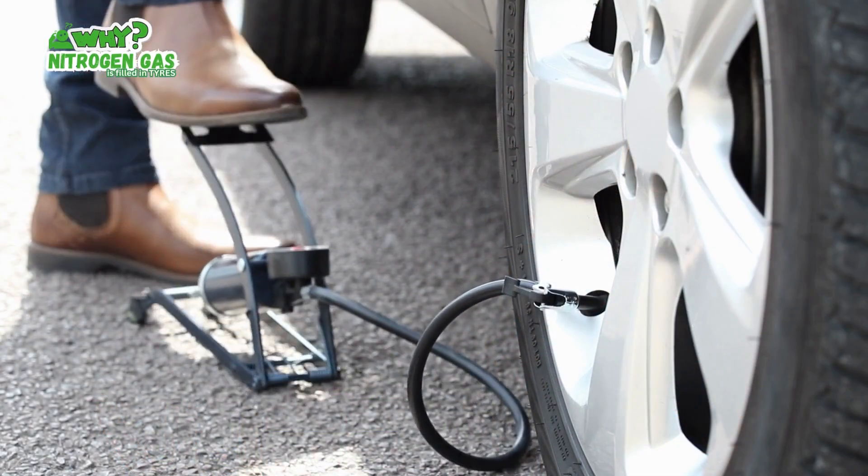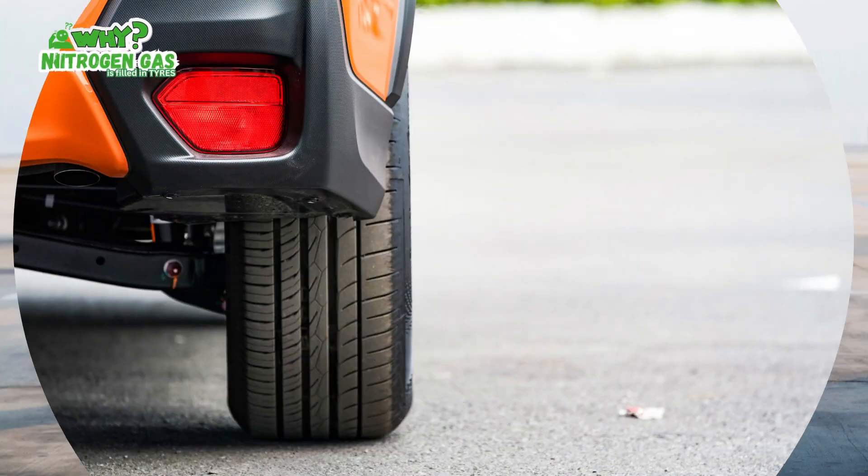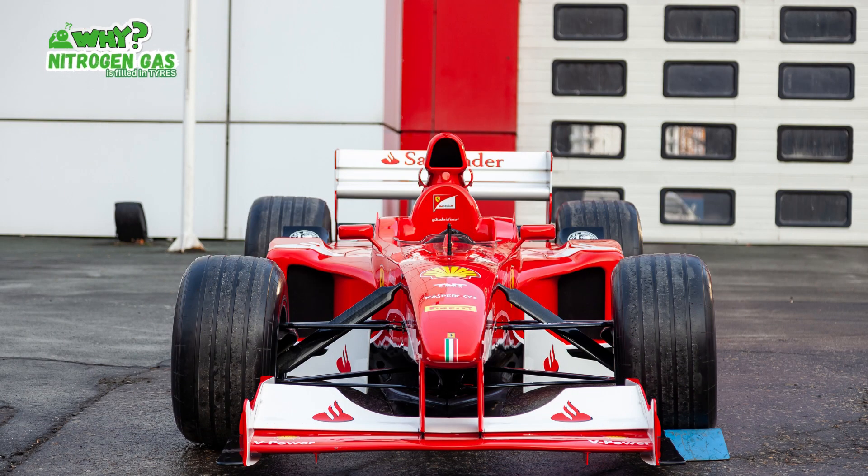Nitrogen gas is often used to fill tires in certain applications, particularly in vehicles like cars, airplanes, and racing vehicles.